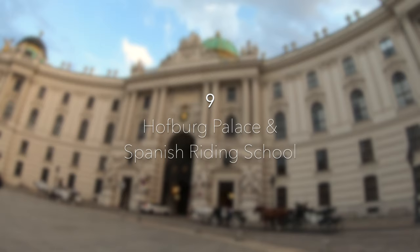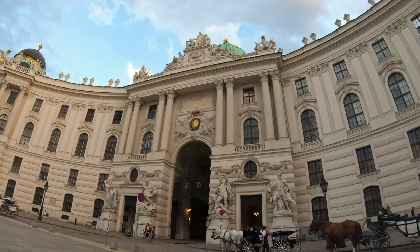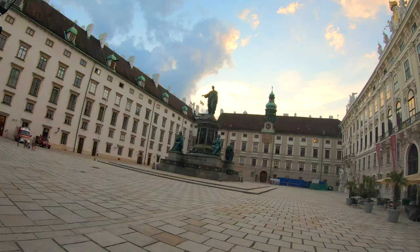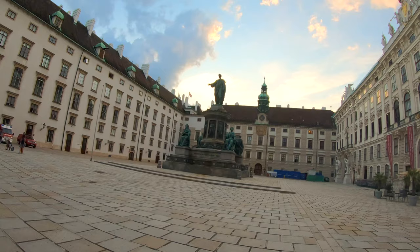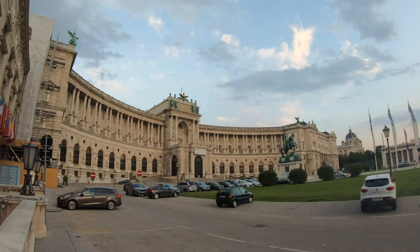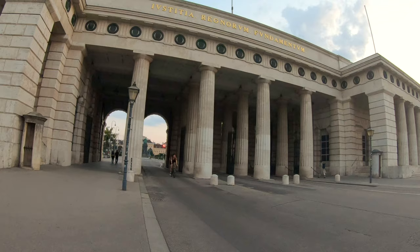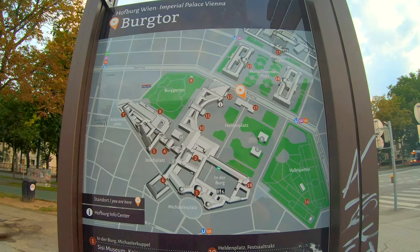The Hofburg Palace is a huge palatial complex in the center of Vienna, just a short walk away from Stevens Square. It pays tribute to the power and influence of the Habsburg dynasty and served as the main winter palace for the rulers of the Austro-Hungarian Empire for hundreds of years. Today it mainly houses offices of the president of Austria and serves as a presidential base. It was built in the 13th century, but has seen many changes and additions since.